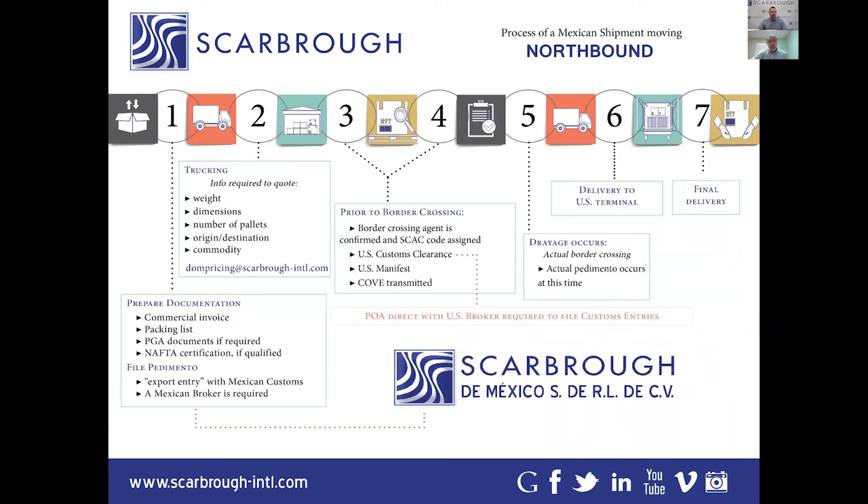On the northbound side, the documentation process is very much the same as any other import. The supplier needs to provide a commercial invoice, packing list, and if applicable, whether the item qualifies for NAFTA — which is big in the news right now. A couple of additional points: as cargo is en route to Nuevo Laredo or any Mexican border town, Mexico requires an actual export entry, called an export pedimento. It's similar to the AES/EEI filing for US exports, but it is an actual customs entry process, which means a Mexican customs broker is required.